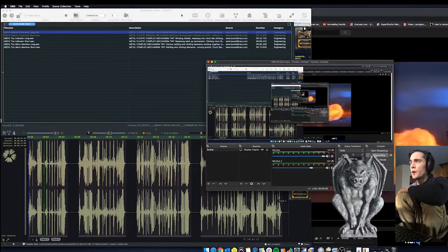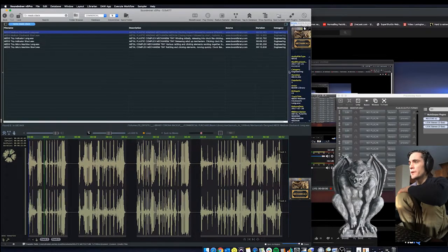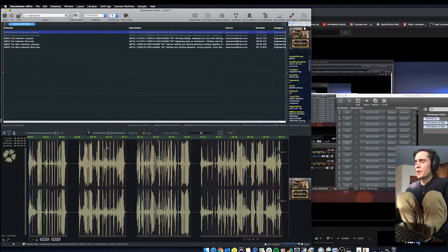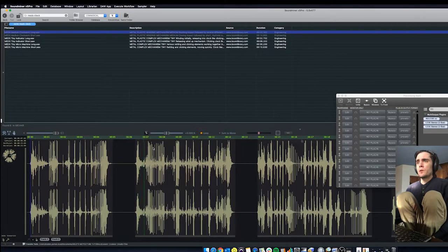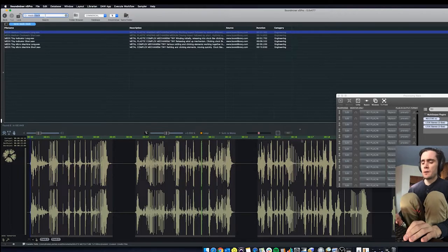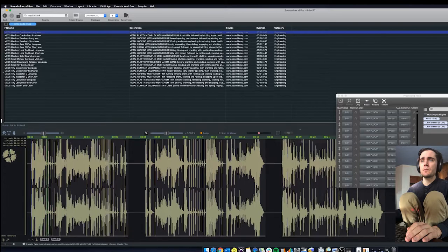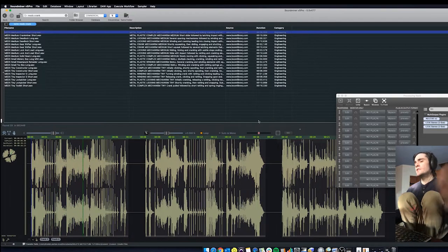Let me actually just show you that file really quick. The library is called Boom Mechanicals — the mechanicals library. I'll have a link below. Here's one of the clockwork files, for example, and this is just playing straight with no processing. As you can hear, they have some really cool things in here. There's also Meds, and Crankmeister was the name of the other one — some really cool big gear sounds you could use.